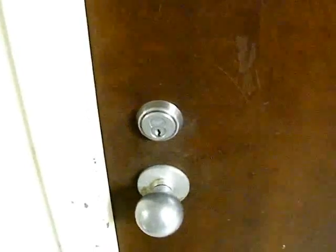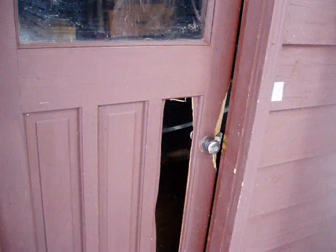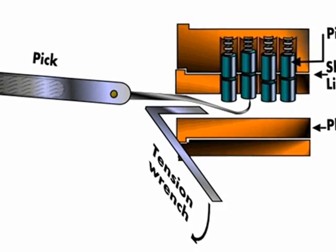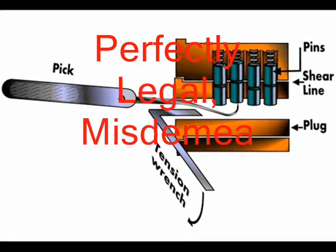A severe flaw in the use of locks is the ability for a potential thief to open the lock without a key. This obviously defeats the entire purpose of a lock. The art of doing this is called lock picking. This type of attack on physical security does not leave obvious physical evidence like brute force attacks. Tools to pick with are often not difficult to purchase, but laws vary from state to state on the possession of such tools, from perfectly legal, to misdemeanor, and even felony.